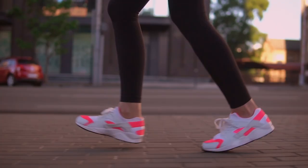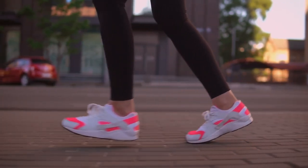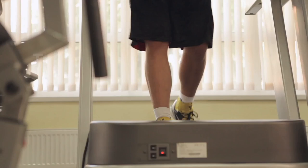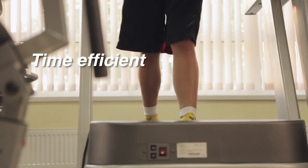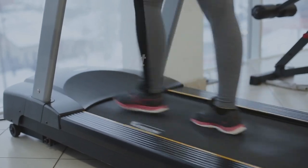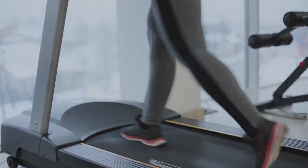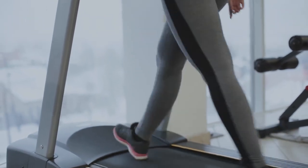Before we go any further, always consult your doctor before starting a new exercise program. So why is incline treadmill walking more effective than walking on level ground and running? First of all, the incline reduces the time you need to exercise. The incline greatly increases the cardiovascular demand, meaning you get more benefit over a shorter period of time.